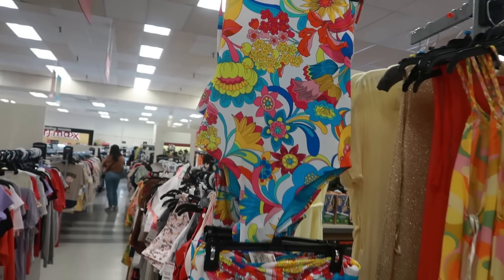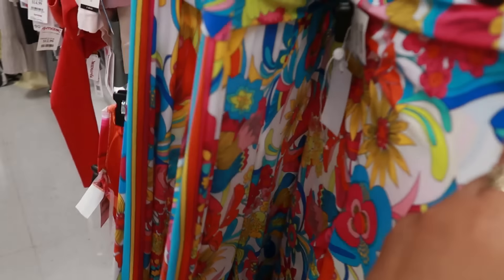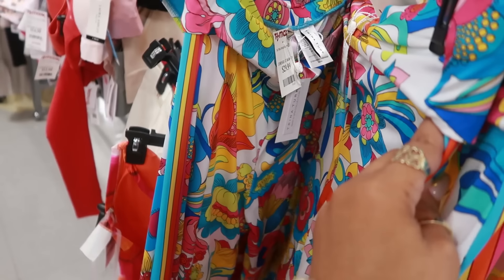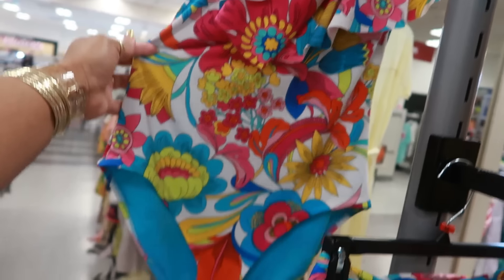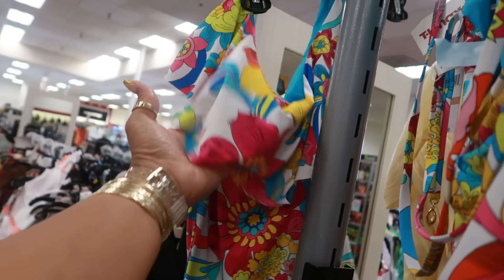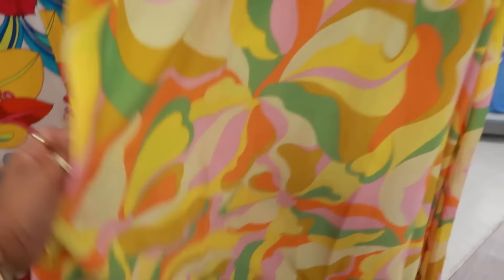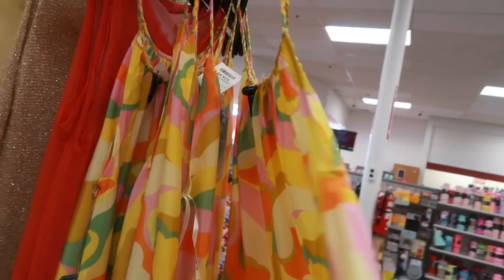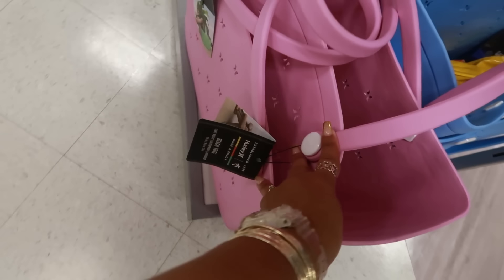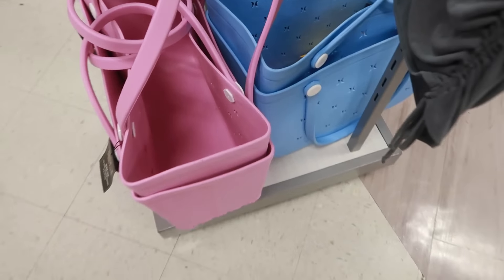Over here by the bathing suits — you got this bathing suit and you can get the matching pants. Look at that — the pants are $30, by Trina Turk. There are two different kinds of bathing suits — this one has like the layered ruffle and this one doesn't. This dress right here is $25 — love the colors. $30 for these bags — are these Hurley? Yeah, they're Hurley. You have green over there, blue and pink.